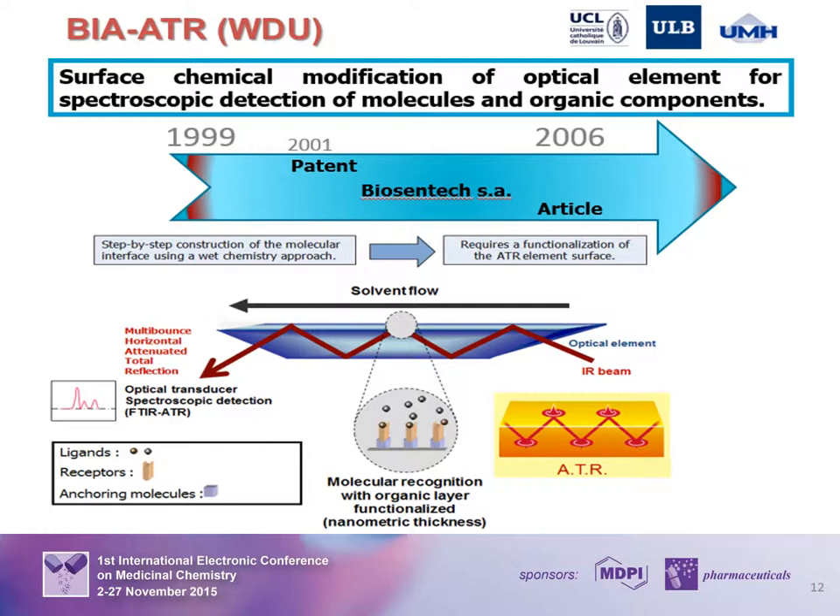Biotechnology is a natural extension of our research activities, mainly because we are a multidisciplinary team specializing in the study of interfaces and solid surfaces. Our complementary skills in materials science, surface engineering, and optical properties of materials have given rise to original spectroscopic biosensors. Our first effort was the BEATR project, involving three Belgian universities — UCL, ULB, and UMONS — with the objective of developing high-performance general-purpose sensors using surface-functionalized optical elements, typically a crystal of germanium or silicon, to detect receptor-ligand interactions and quantitatively measure the concentration of bound biological molecules.